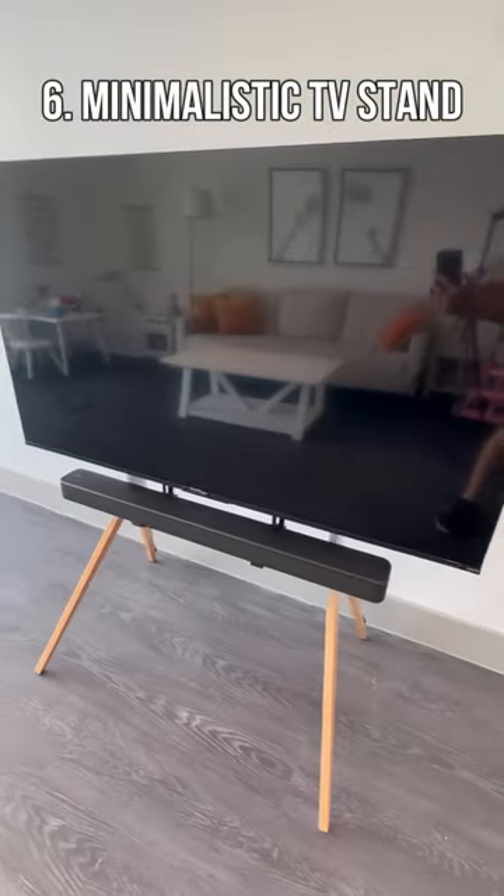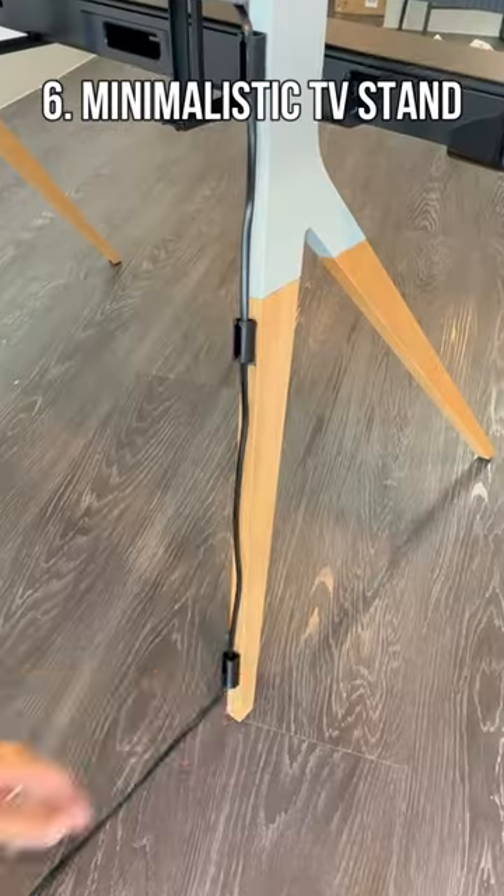This TV stand holds TVs up to 70 inches, conceals all of your devices and cords, and has a space for a soundbar.